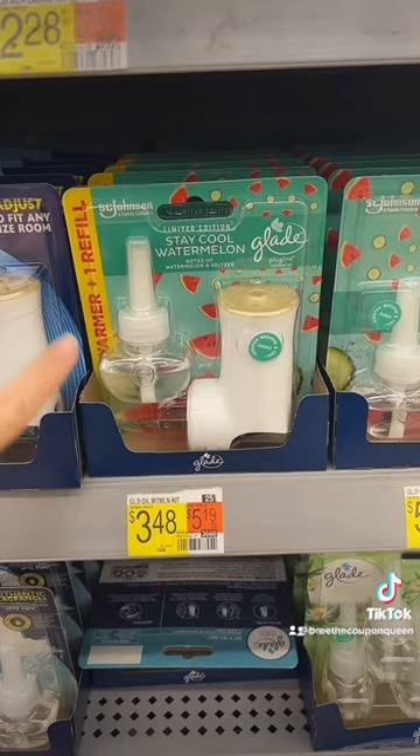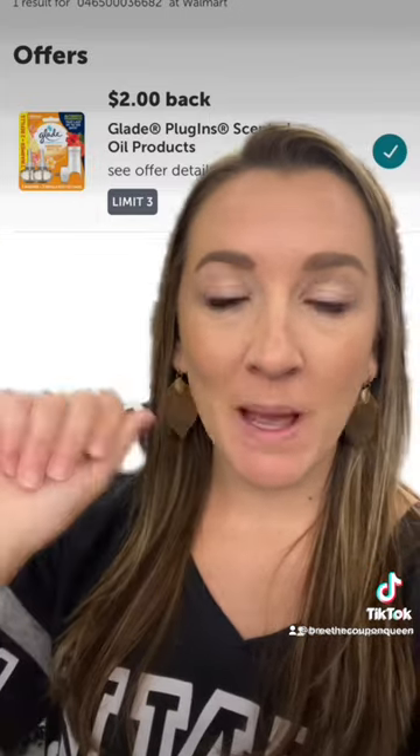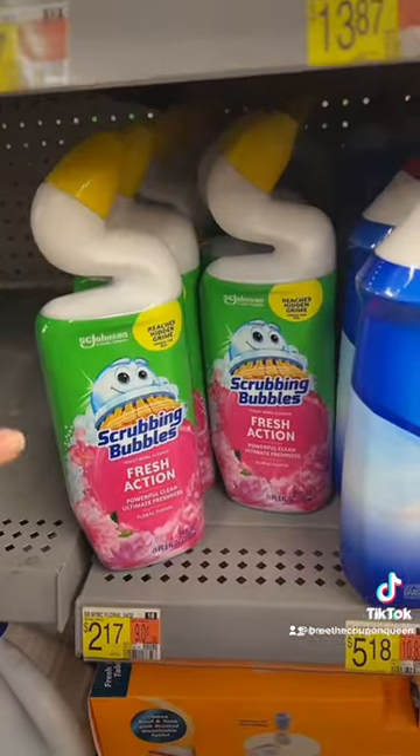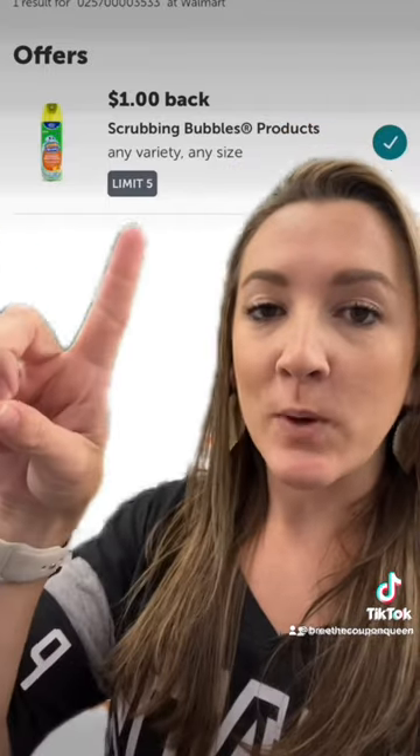Then grab a Glade Warmer for $3.48. Submit to Ibotta for $2 cash back, makes it $1.48. Then grab a Scrubbing Bubbles Toilet Bowl Cleaner for $2.17. Submit to Ibotta for $1 back, makes it $1.17.